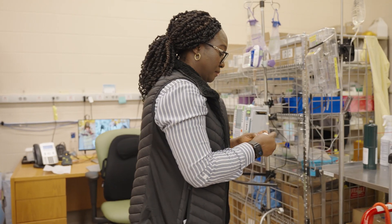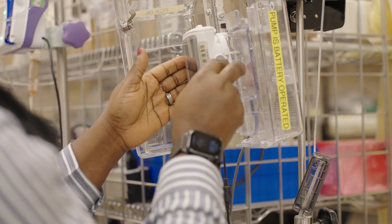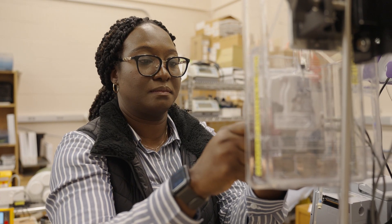Biomedical engineering technologists require a two-year diploma in biomedical engineering technology or a related technology program. Registration will be required with ACERT, which is the Association of Science and Engineering Technologists of Alberta.